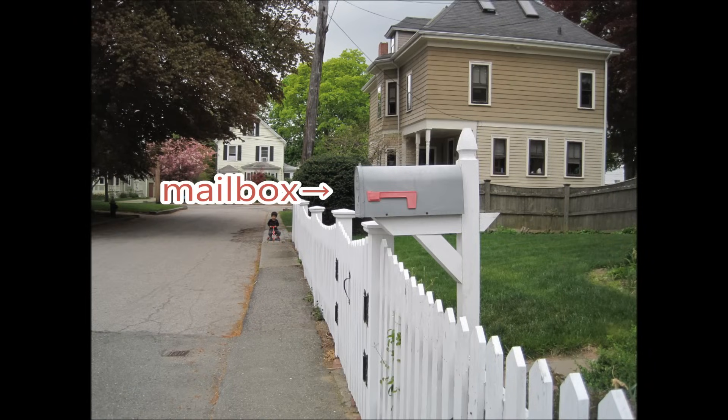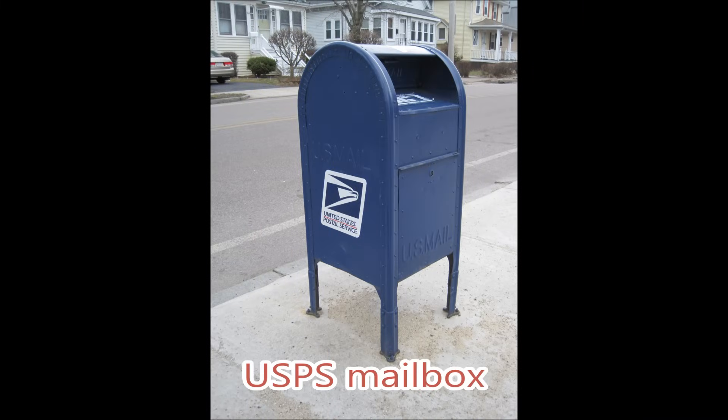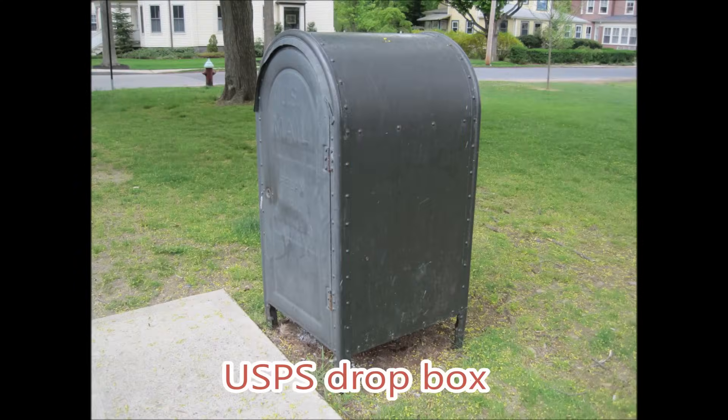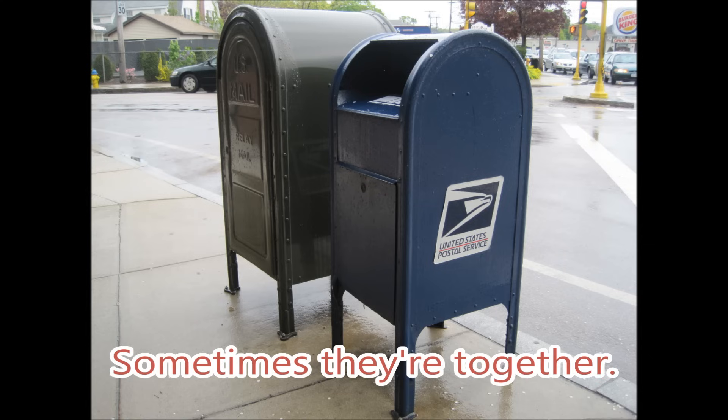Mailbox. USPS mailbox. USPS drop box. Sometimes they are together.